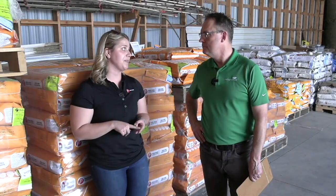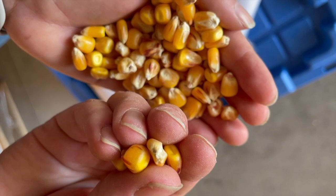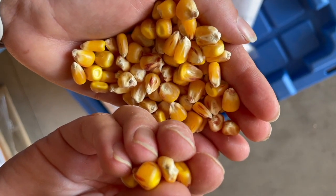The last thing that determines seed size is genetics — the parent. Seed corn will actually inherit what the mother parent's genetics is for seed size, so naturally there can be some variation based off of different parents.